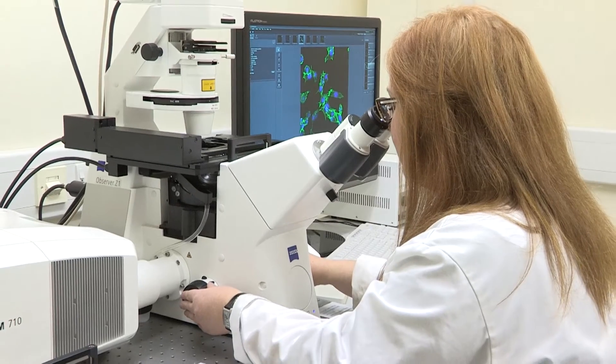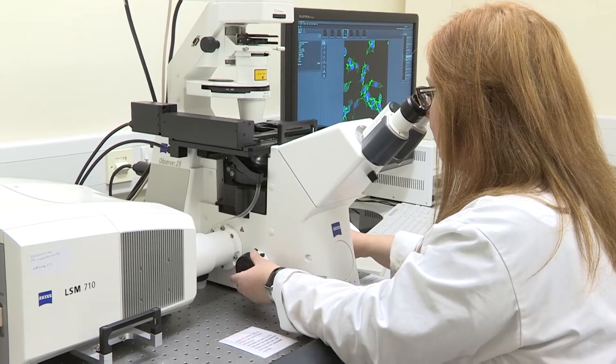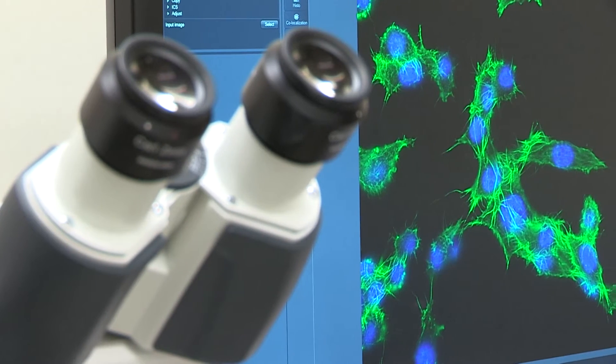I've been very pleased to be involved in this MSc from the outset because I think it's the way forward for cancer treatment. Most of our treatments now rely on our understanding of the science and the biology of cancer, and I think it's very important that MSc students get a flavour of why their work is so important because it directly affects what patients are doing.